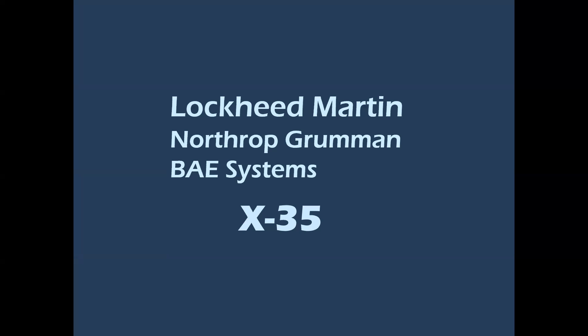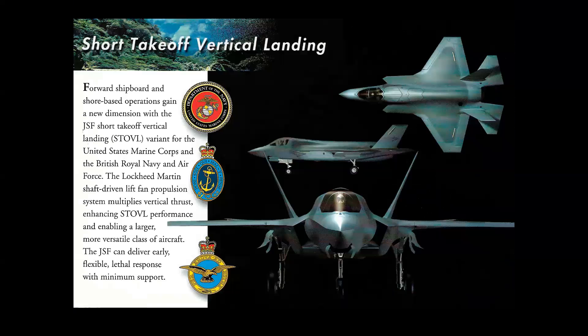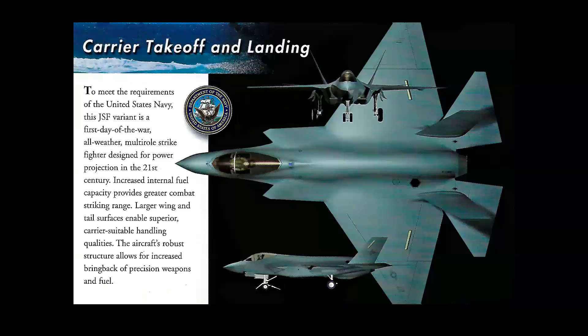The Lockheed team was composed of Lockheed Martin, Northrop Grumman, and BAE Systems from the United Kingdom. There would be three versions of the airplane: for the Air Force, a conventional takeoff and landing; for the Marine Corps and Royal Navy and Royal Air Force, a vertically capable Joint Strike Fighter with the title STOVL, which stood for Short Takeoff and Vertical Landing; and for the Navy, carrier takeoff and landing.